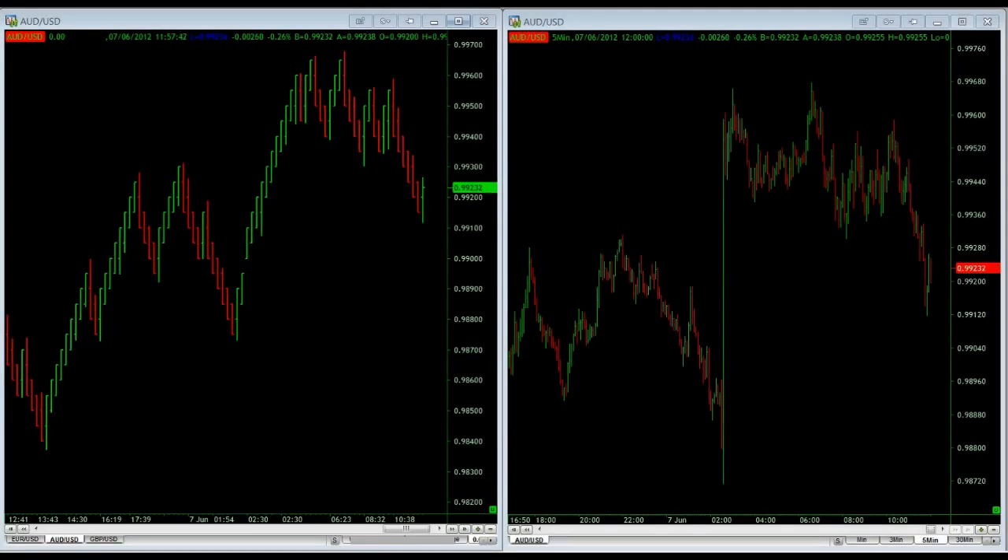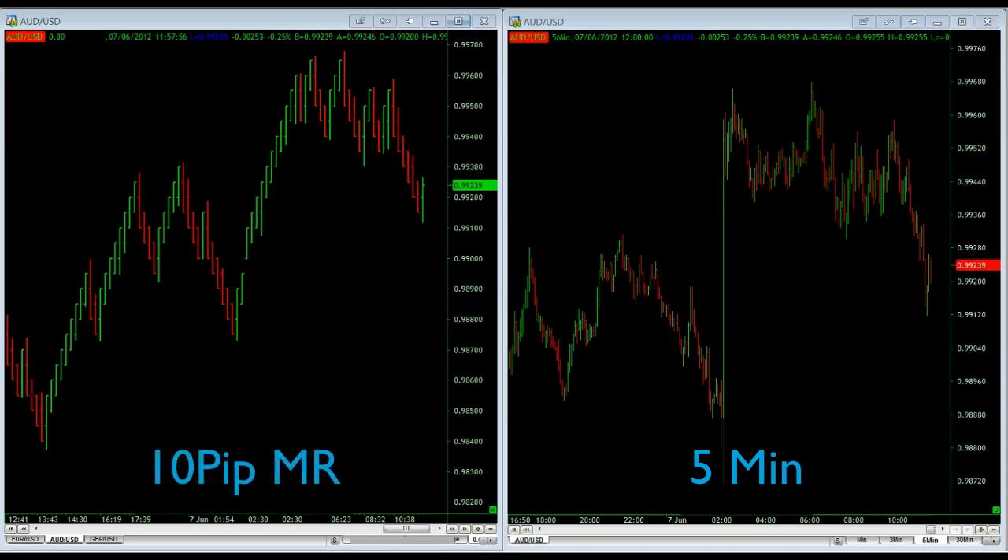Hi, it's just a quick update on behalf of the team at Master the Markets. You join us at the tail end of the European session on the 7th of June 2012. On the right hand side, you see a chart of Aussie dollar 5 minute. On the left hand side, you can see a 10 pip MR chart of Aussie dollar.